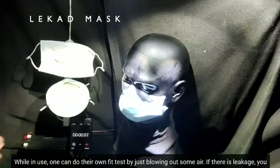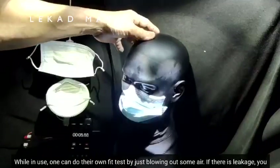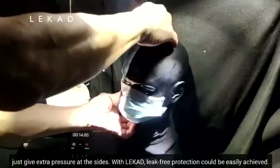While in use, one can do their own fit test by just blowing out some air. If there is leakage, you would feel air blowing out from the side of your skin. Just give extra pressure at the sides. With Lekat, leak-free protection could be easily achieved.